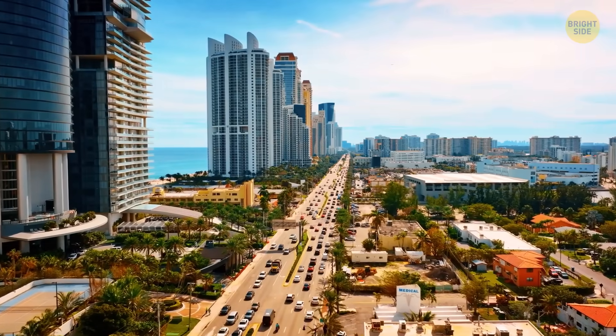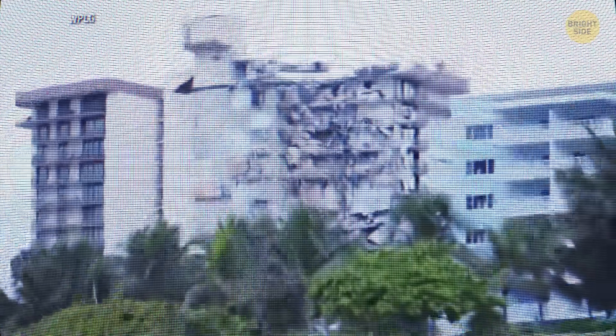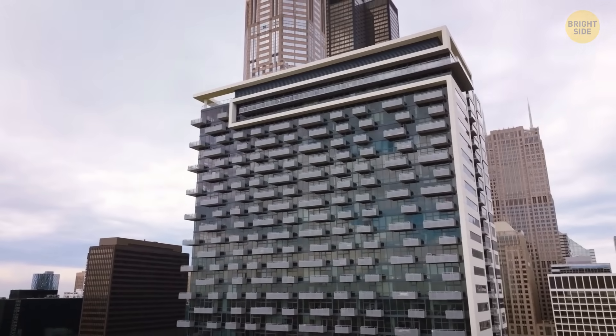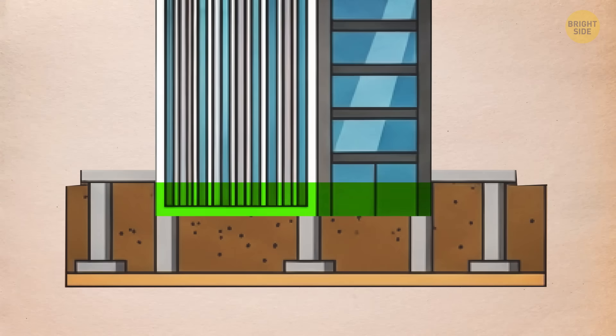That may not seem like much, but over a short time, and in structures this heavy, it means something's off. These weren't new buildings under construction — most were already finished, which makes the continued movement unusual. In theory, they should have settled and stopped, but they didn't. So what exactly is making the ground sink under these towers?